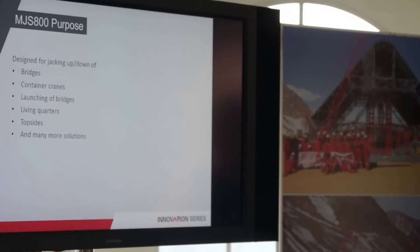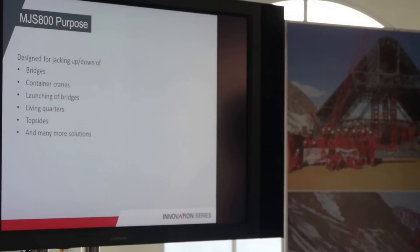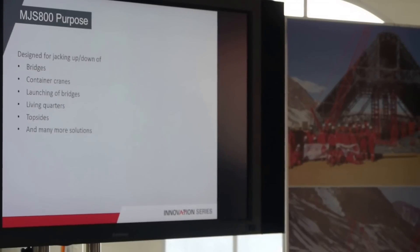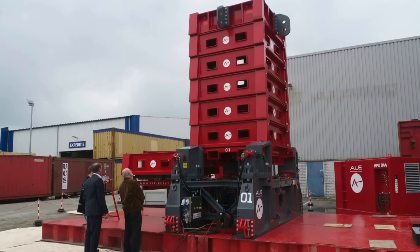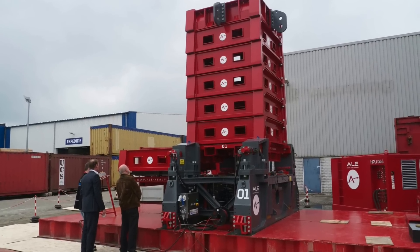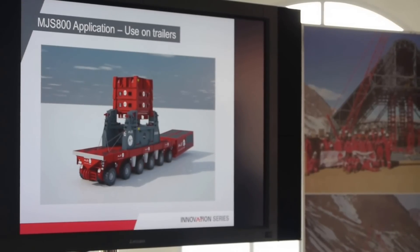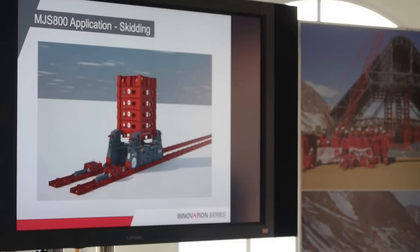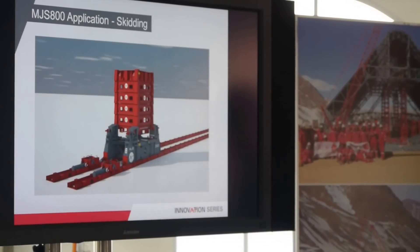Mainly it's designed for jacking down and jacking up of bridges, heightening of container cranes, and launching of bridges as well, since it can take up high horizontal forces. Also small living quarters, topsides, and many more solutions. It can be used as a single tower at full capacity, or on trailers as well — depending on what space is available on site. If skidding is required, a salt plate can be integrated in a push-pull system as we have for the heavy skid system.